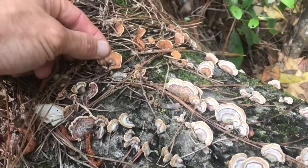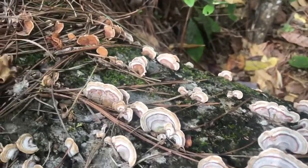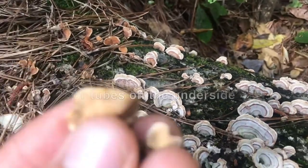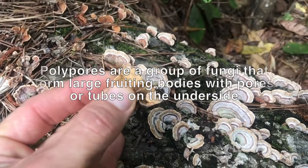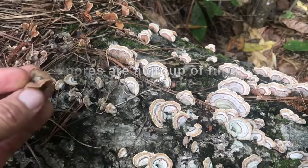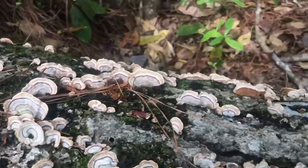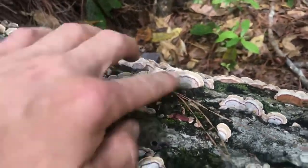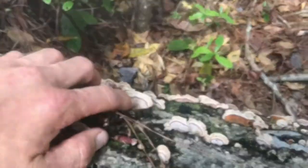One distinguishing detail is this reddish tint, which is specific to the false turkey tail. Also, true turkey tail mushrooms have pores on the other side — they're a polypore — whereas this has a smooth surface. So if you look at the bottom of it, it won't have any pores. When you're out here, bring a loupe and get close on it. These are more spent — they're past the point of maturity.